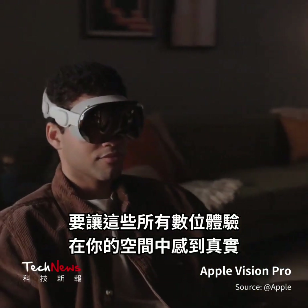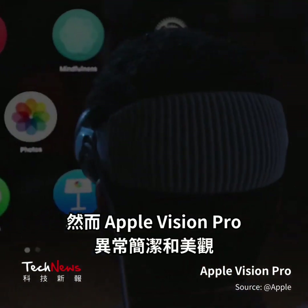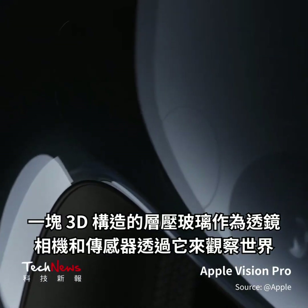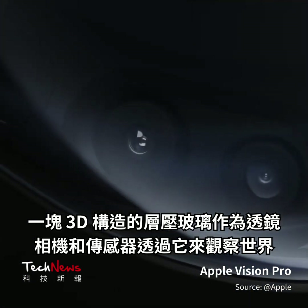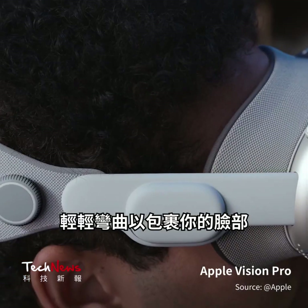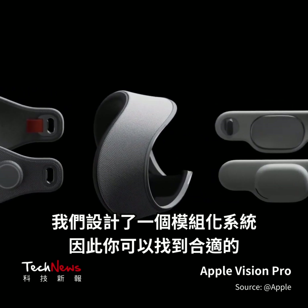To make all these digital experiences feel real in your space takes an extraordinary amount of technology. Yet Apple Vision Pro is remarkably compact and beautiful. A single piece of three-dimensionally formed laminated glass acts as a lens through which the cameras and sensors view the world. It flows seamlessly into a lightweight aluminum alloy frame that gently curves to wrap around your face. And we designed a modular system so you can find the right fit.